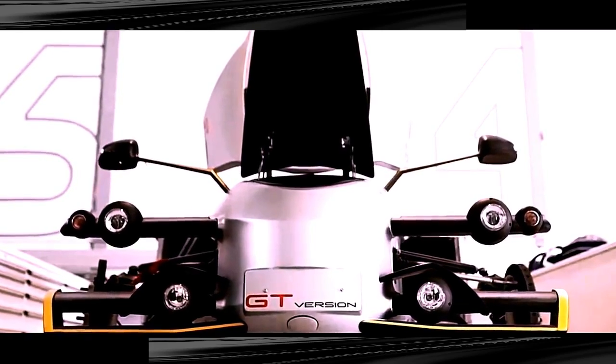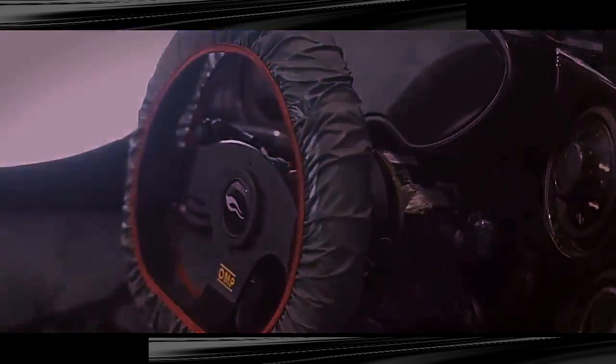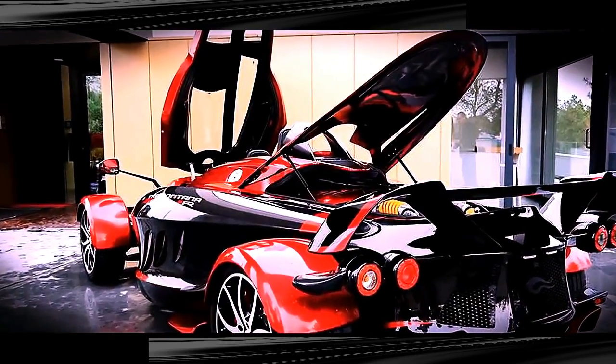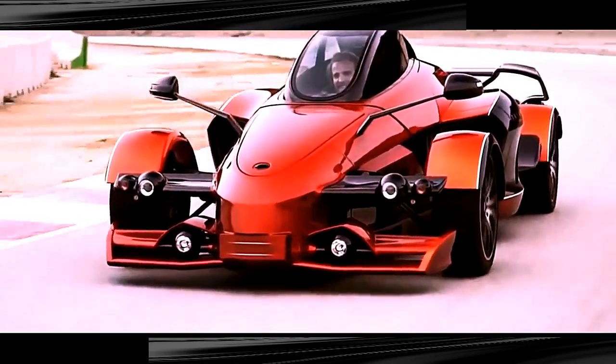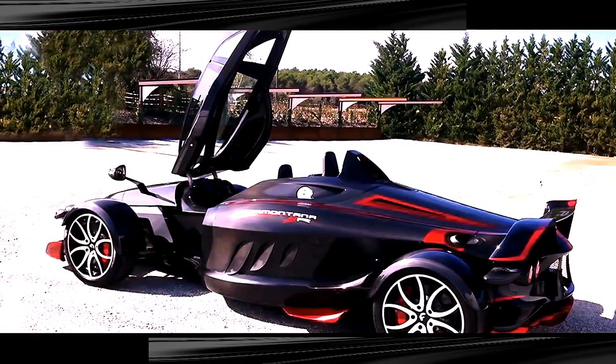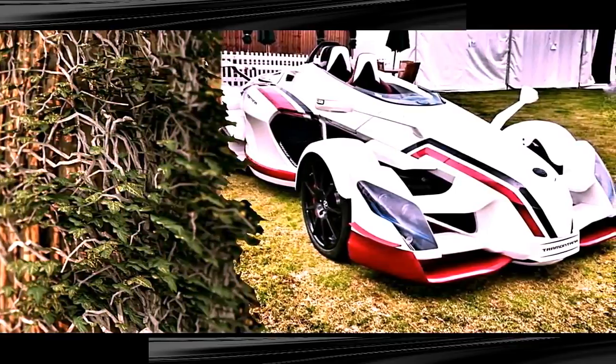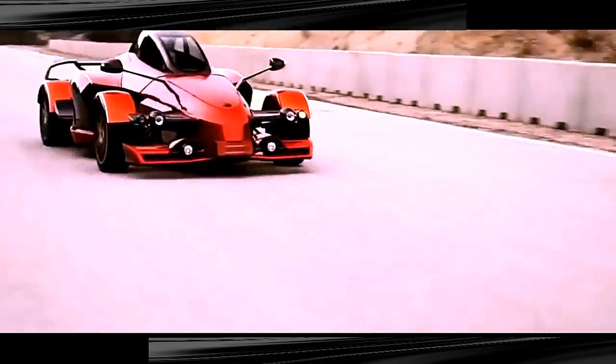Coming in at a mind-bending cost of around $800,000, the Tramantana is powered by a mid-mounted twin-turbo Mercedes-Benz 5.5-liter V12 engine with dual selectable settings of 550 or 720 horsepower. The A4-stage traction system is also available for varying road conditions. Though it's easy to imagine the AD Tramantana as an exotic spacecraft, its real-world status as a mind-blowing supercar is unquestionable.